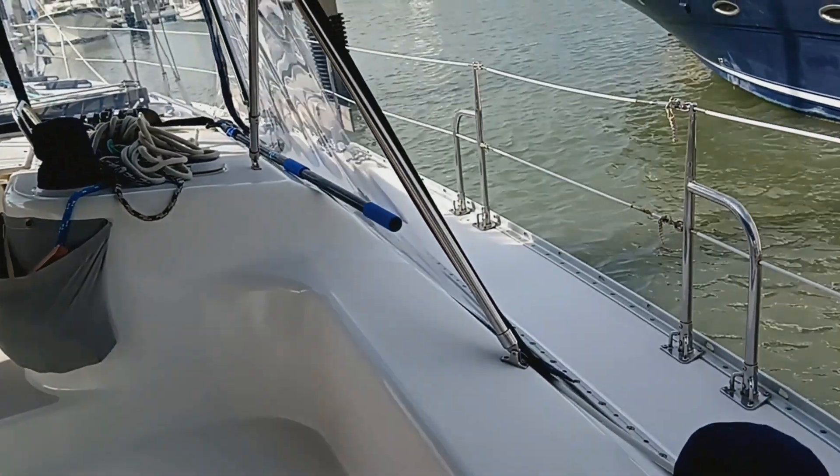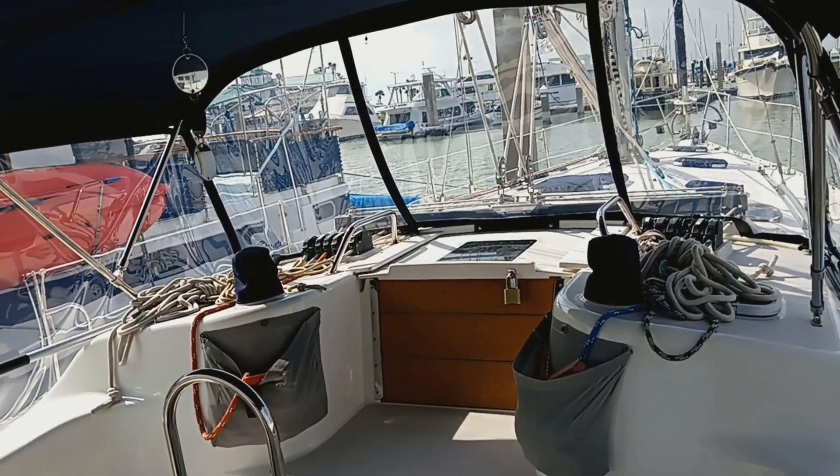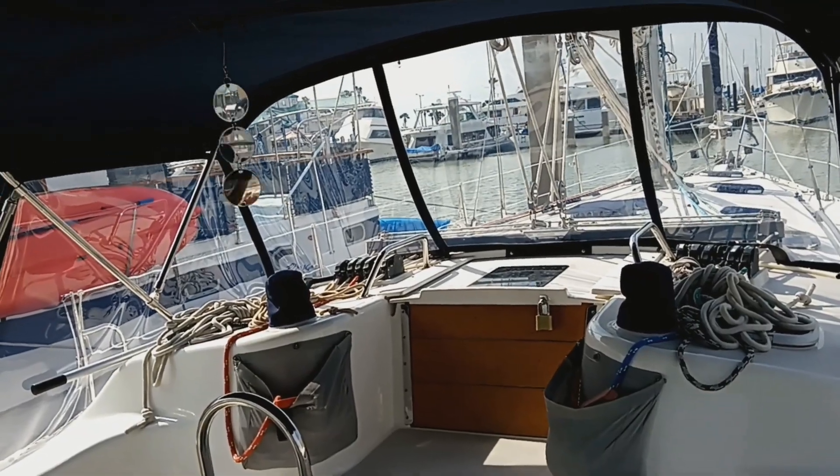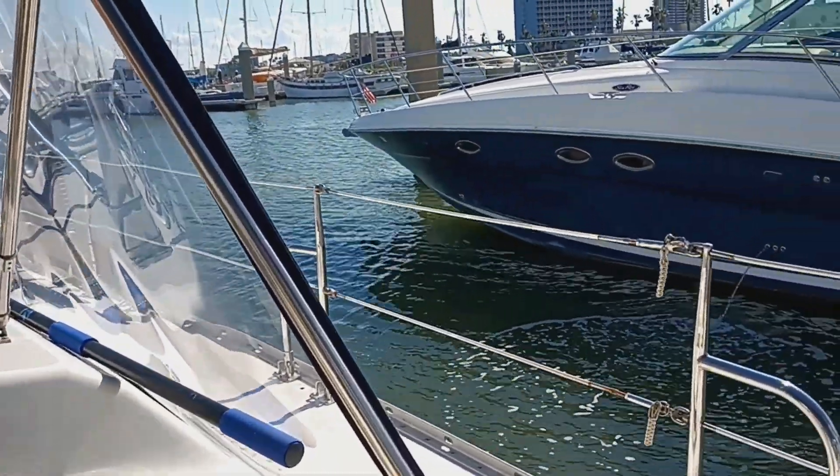And a fairly recently updated Bimini and Dodger, nice clean finish here on the enclosure. I'll walk up on the bow and give you a look at the foredeck area.